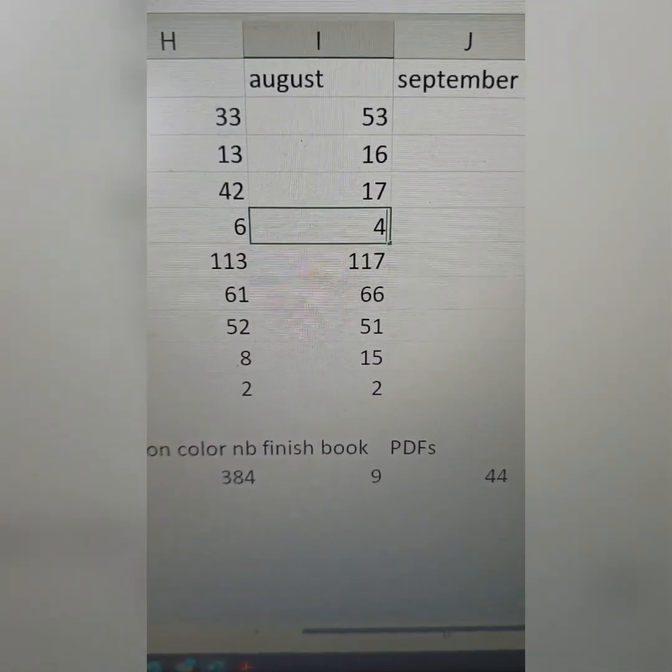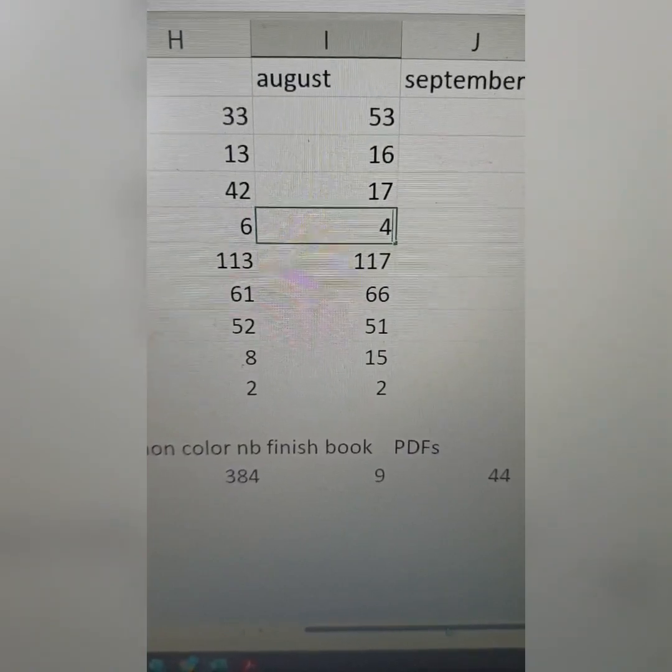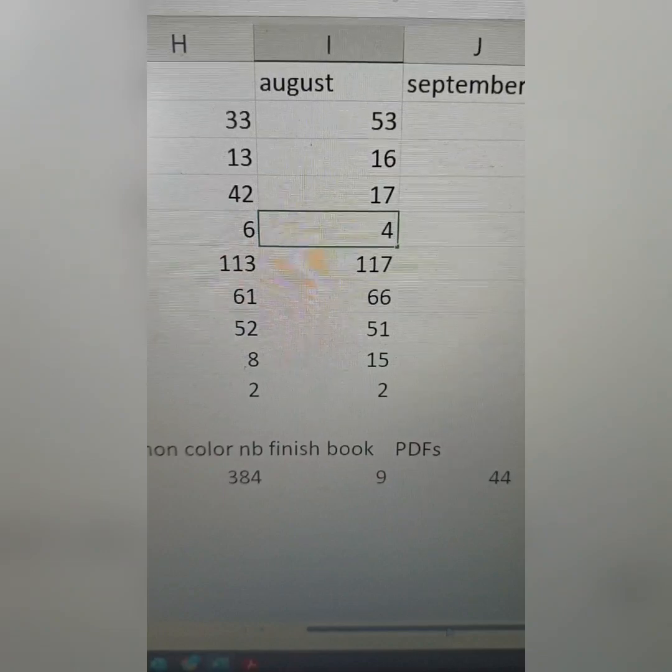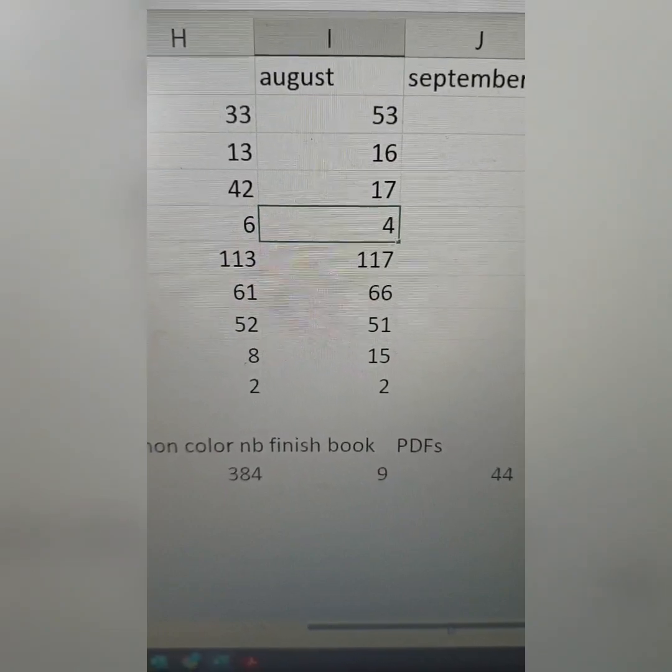Despite starting a new job and lots of stress, it seems like I did a lot more this month than other months, so yeah.